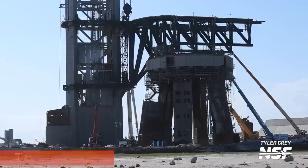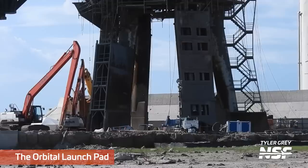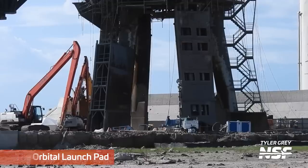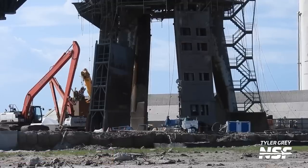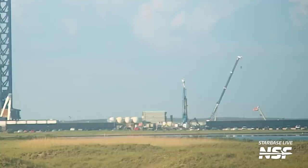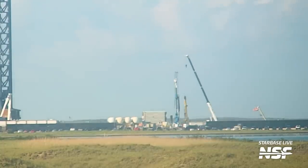Below the orbital launch mount, we're still awaiting the installation of the steel deluge plates, which are expected to help significantly with a second integrated test flight. We saw a lot of groundwork below the pad this week, so we expect to see parts of the system rolled out and installed any day now. Over at the orbital tank farm, work to repair the damaged tanks continued. At the deluge tank area, we saw some more rebar cages installed, indicating more foundation work — most likely to assist with additional water deluge system tankage and hardware.